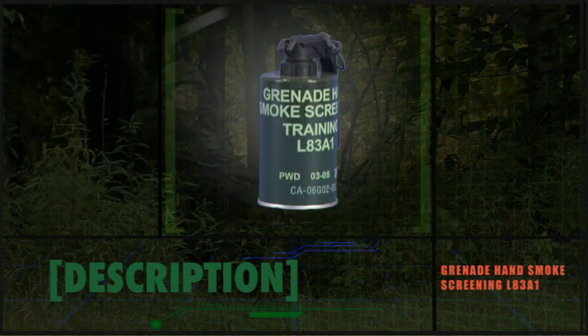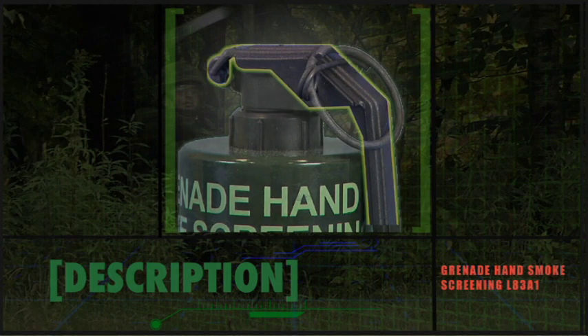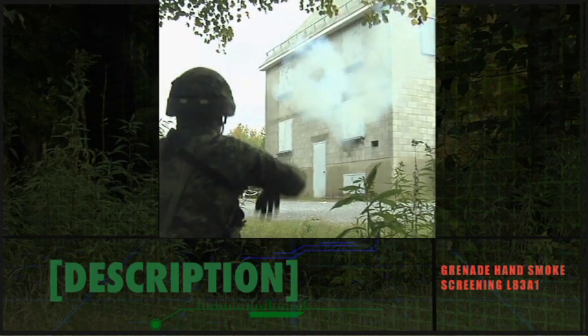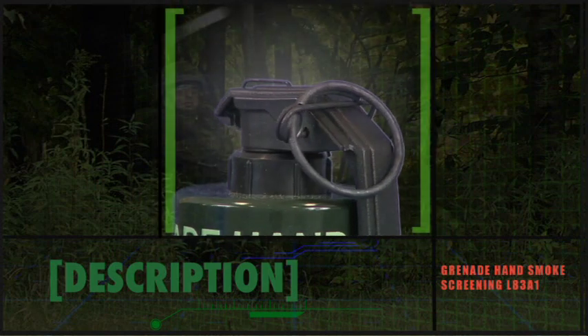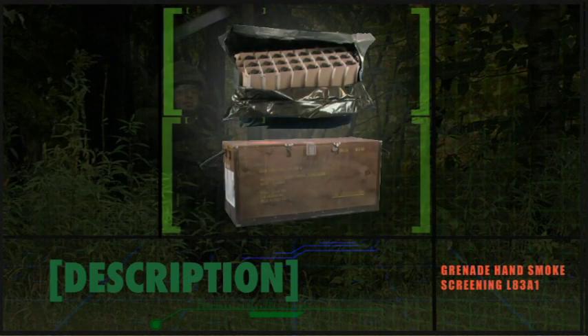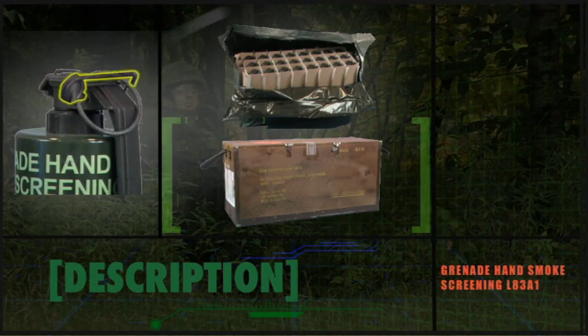The body of the L83A1 smoke grenade is green, about 13 centimeters long and 6 centimeters in diameter. Note the fly-up lever which holds a cocked striker in place. When the lever is released, it rotates away from the body, releasing the striker and igniting the smoke composition. There is no delay element. Note the safety pin which holds the fly-up lever in place. When unpacking or taking possession of an L83A1 grenade, ensure this safety pin is securely in place.